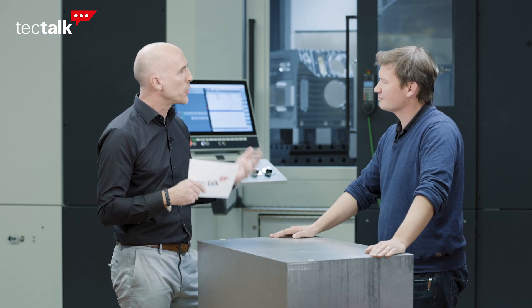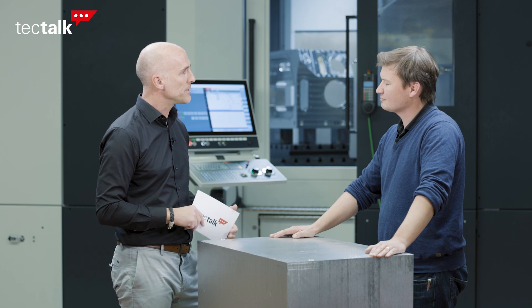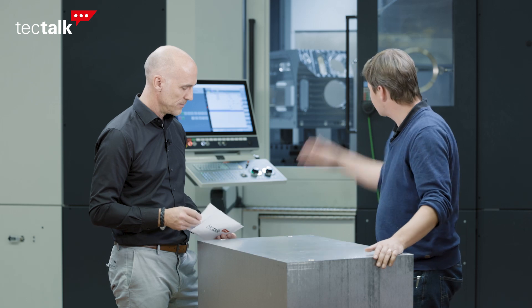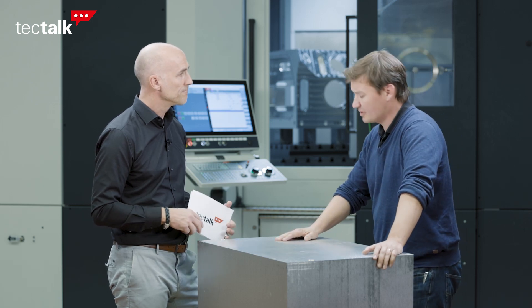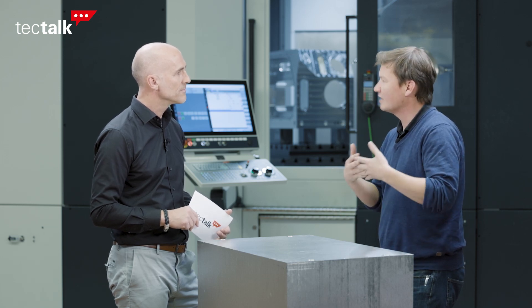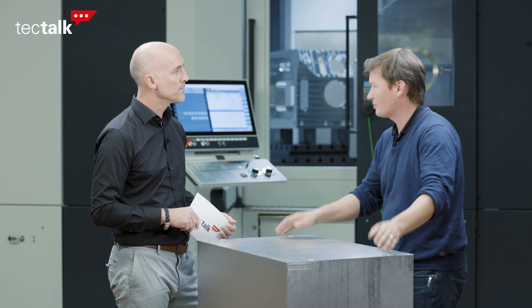Starrock talks about turnkey solutions. Can you expand on that? Turnkey basically means the customer comes with an application — wants to make a vacuum chamber in this sense — and we develop together with the customer a manufacturing solution. So we determine how it can be done: what are the tools, what are the processes, what are the fixtures, what do we need to achieve the required accuracy, what automation do we need. And we develop that together with the customer. It's an individual solution.